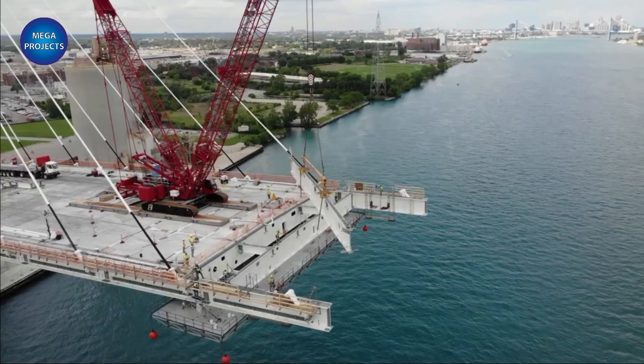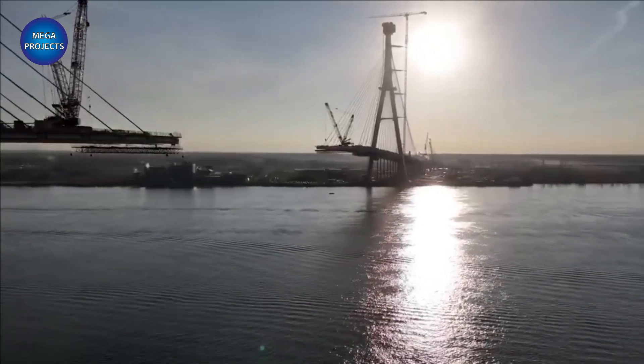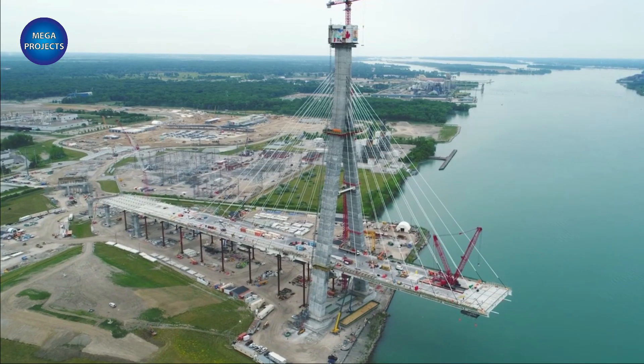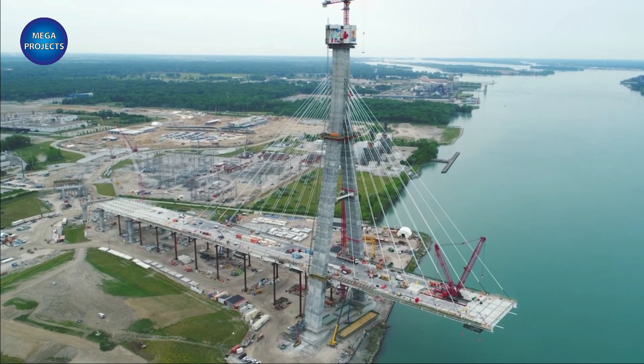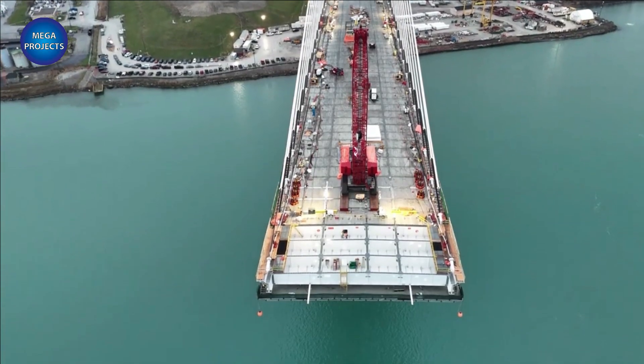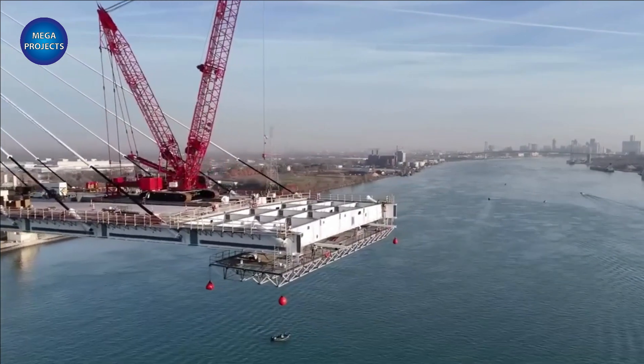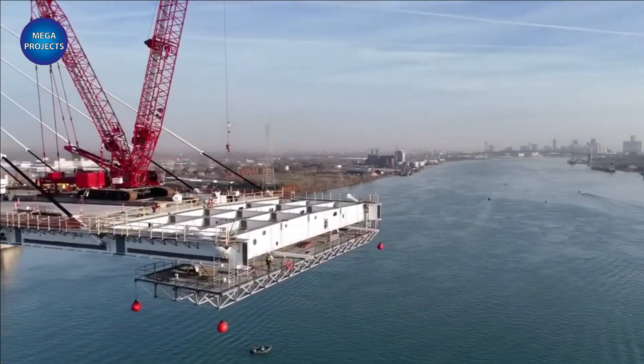The U.S. port of entry will be developed on a 167-acre site and will be one of the largest border facilities in North America. It will include inbound border inspection facilities for both passenger and commercial vehicles, together with outbound inspection facilities, commercial exit control booths, and parking.